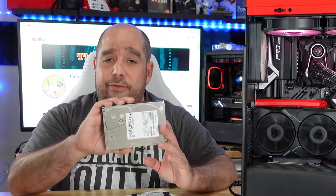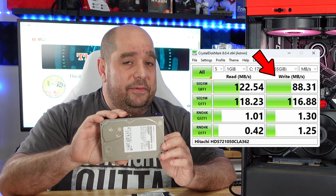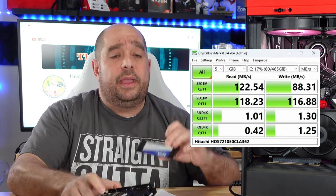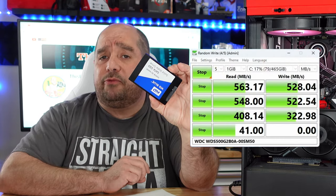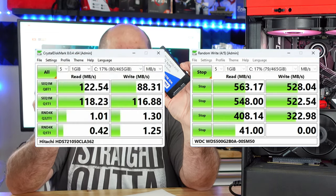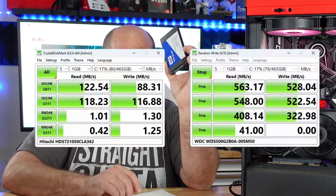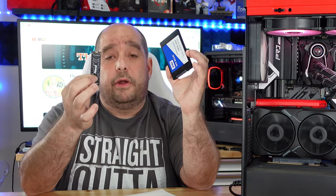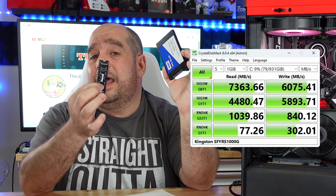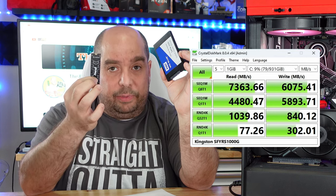Starting off with the incredibly slow Hitachi drive, we can see 122 megs per second on read and 88 megs per second on write. Stepping up to the Western Digital Blue drive, it got 563 megs per second on read and 528 megs per second on write — a tremendous difference. Now on the M.2 drive from Kingston, we can see 7,363 megs per second on read and 6,075 megs per second on write. So 7 gigs on read, 6 gigs on write — that's incredibly fast.